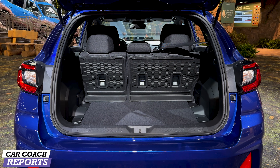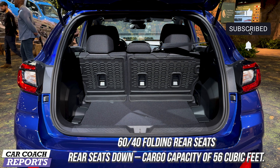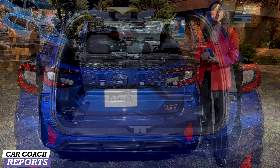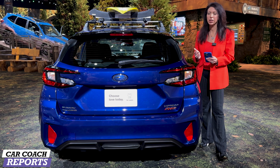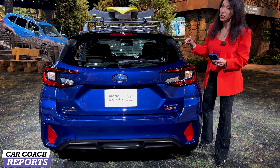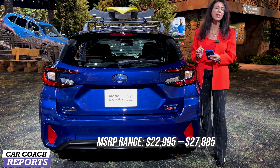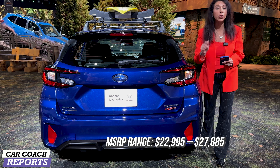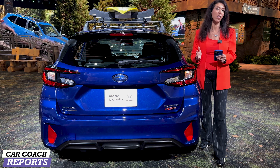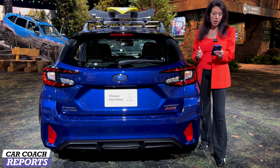When it comes to cargo space, fold down that 60/40 second row and you're at 56 cubic feet of storage — quite a bit compared to its competitors. The 2024 Subaru Impreza starts at $22,995 for the entry level. If you want the RS like this one — it looks cool and sporty, and I love this blue color — you're at $27,885. Under $30,000 and you get all-wheel drive and a five-door hatchback that's fun to drive on and off-road, which is what Subaru is all about.